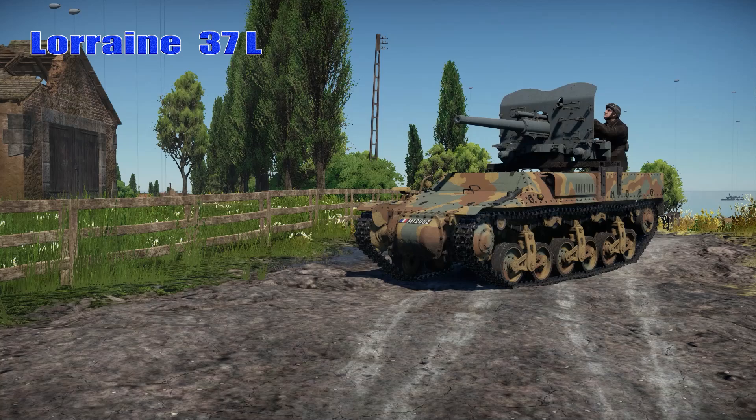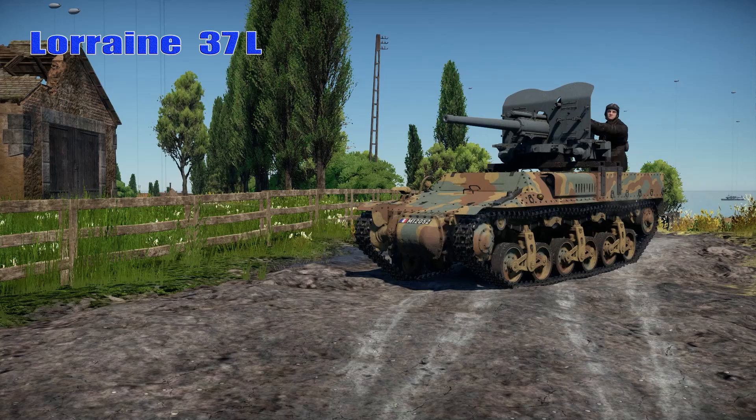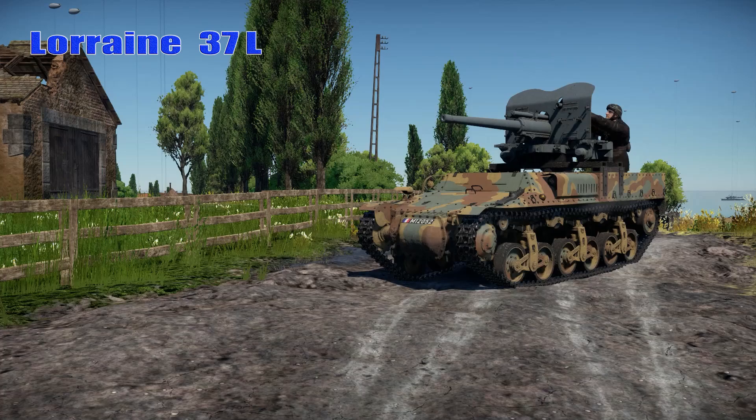After the defeat of France, clandestine manufacturing was continued in Vichy France, culminating in a small AFV production after the liberation and bringing total production to about 630 in 1945. One early lesson of World War II was that towed anti-tank guns were rarely in the right place at the right time and were frequently lost during unanticipated fast battlefield shifts. Self-propelled guns were much more effective in a mobile combat environment.